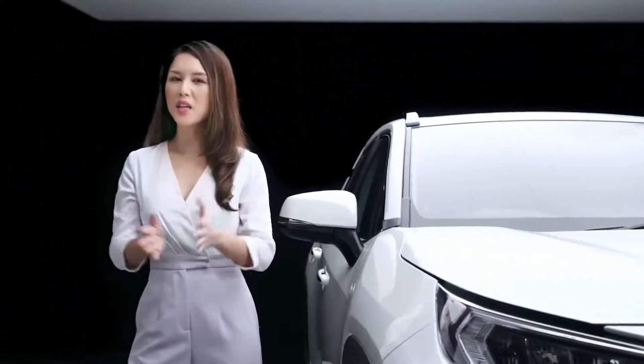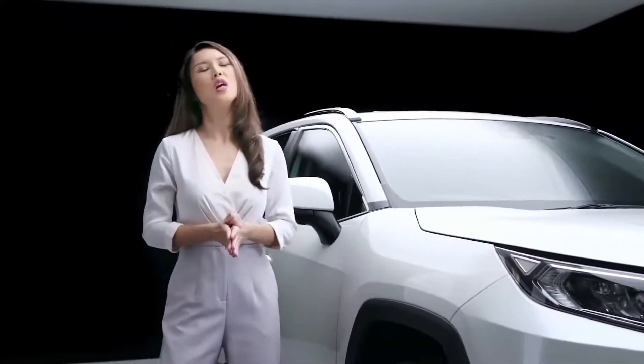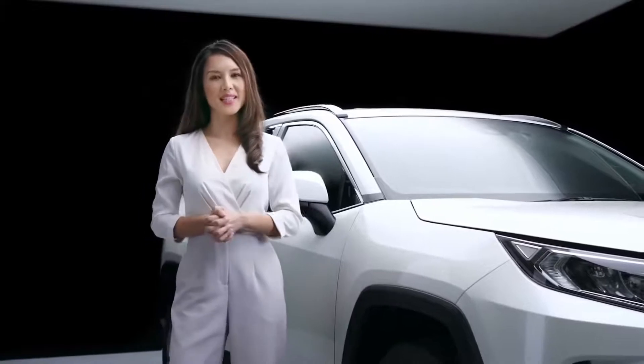Hello, I'm Julie Woon, and I'll be giving you a closer look at what makes the all-new Toyota RAV4 truly freedom-sophisticated.